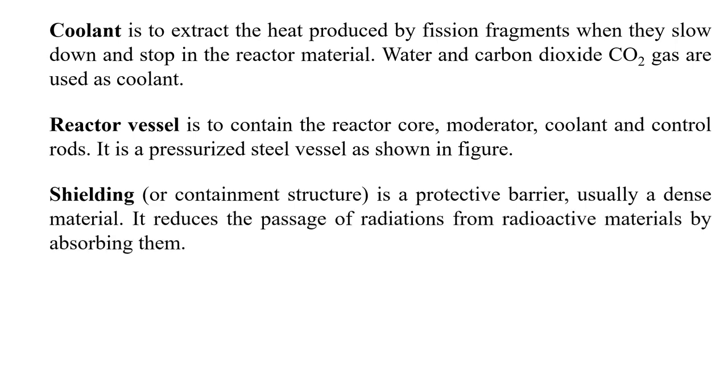Shielding, or the containment structure, is a protective barrier usually made of dense material. It reduces the passage of radiation from radioactive material by absorbing radiation, protecting people and the environment from the radiation levels produced inside the nuclear reactor.